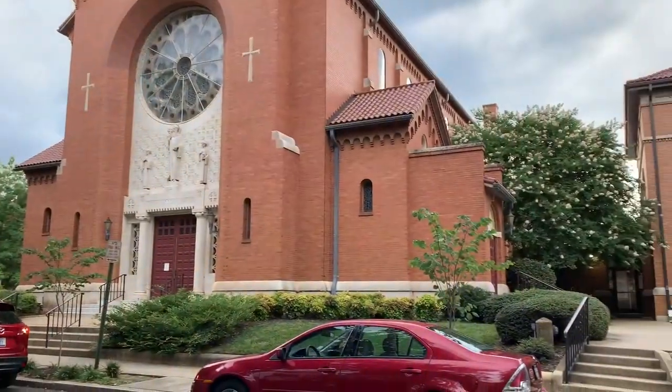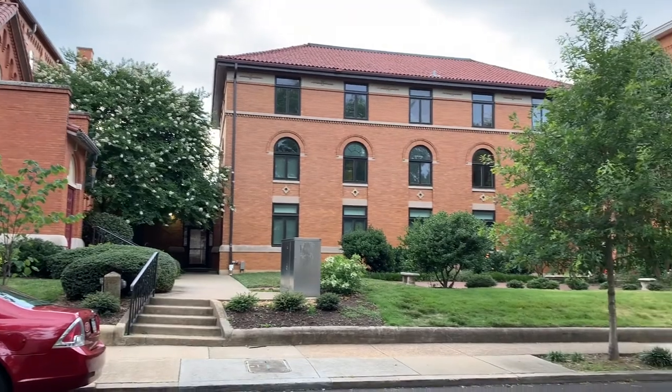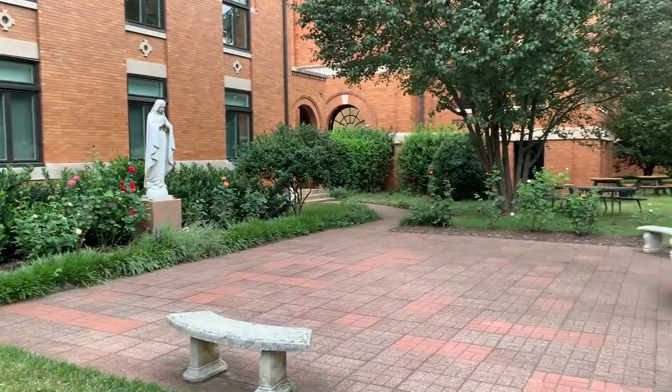This party is for Justin. Next to the museum is this incredible Catholic church. Pax means peace, for all you non-Latin speaking troglodytes. Oh, what a lovely and serene small little courtyard.